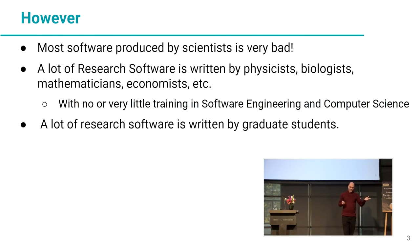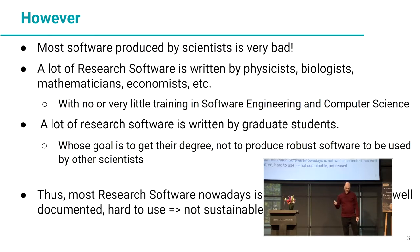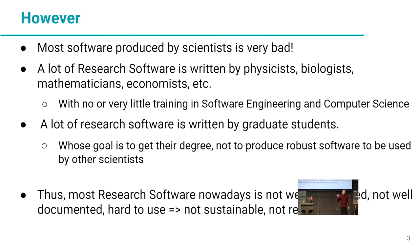A lot of research software is written by graduate students, and the goal of the graduate student is to get their degree, not to produce robust software to be used by other scientists. Thus, most research software nowadays is not well-architected, not well-documented, it's hard to use, the usability is very bad — therefore it's not sustainable and it's not reused. And that's a lot of waste of resources and money.